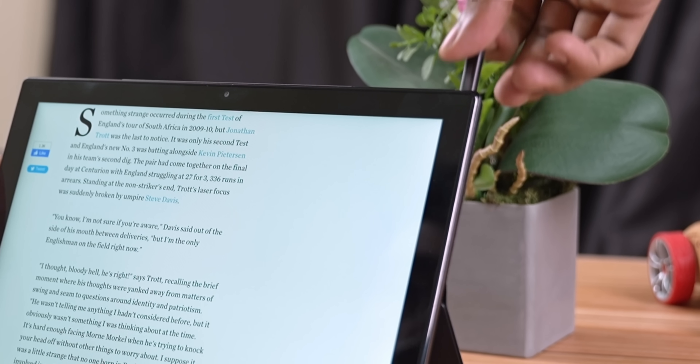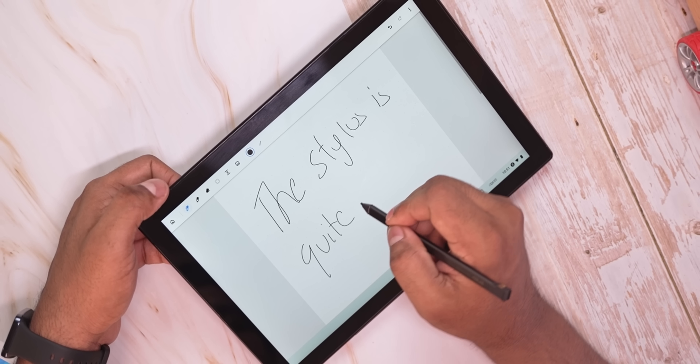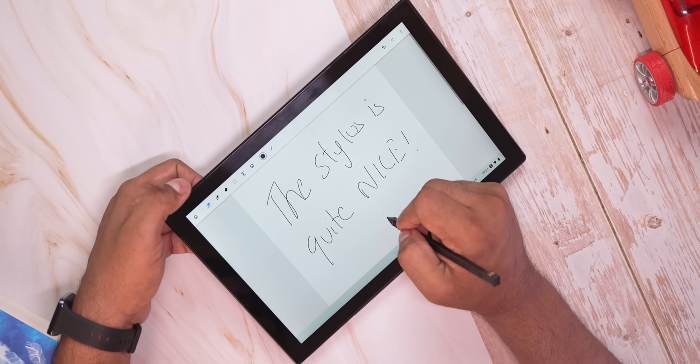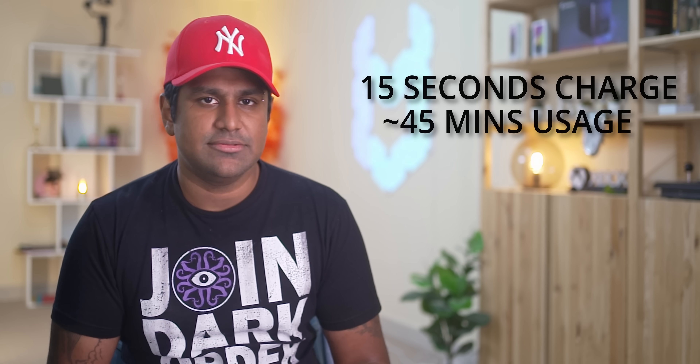Additionally, if you want to take quick notes, there's a garaged USI stylus included. This stylus has 4096 levels of pressure sensitivity and comes with support for fast charge. Pop it back in for just 15 seconds and you get to use it for 45 minutes — pretty nice.